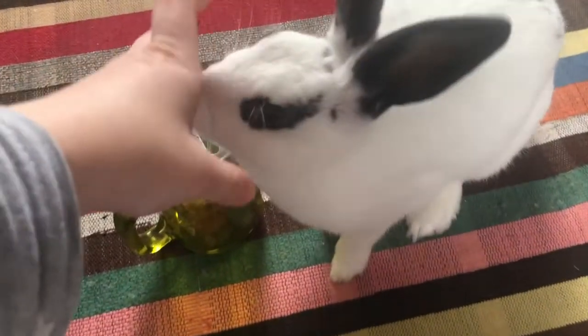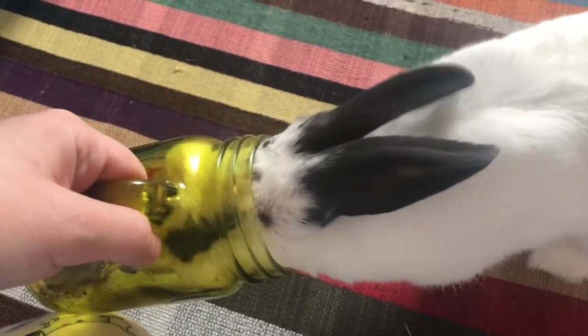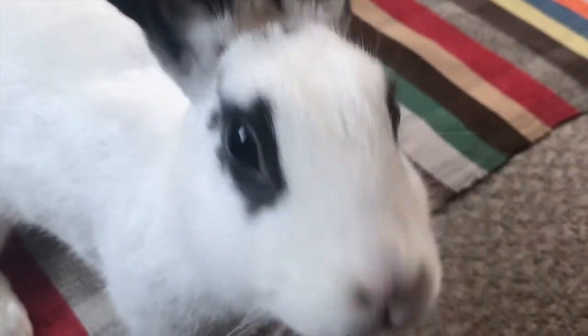Hi guys, I hope you are well. In today's video, I wanted to cover an important topic on gastrointestinal or gut stasis, also known as ileus in rabbits. It's a common and potentially life-threatening condition, which I feel like people should be more aware of.